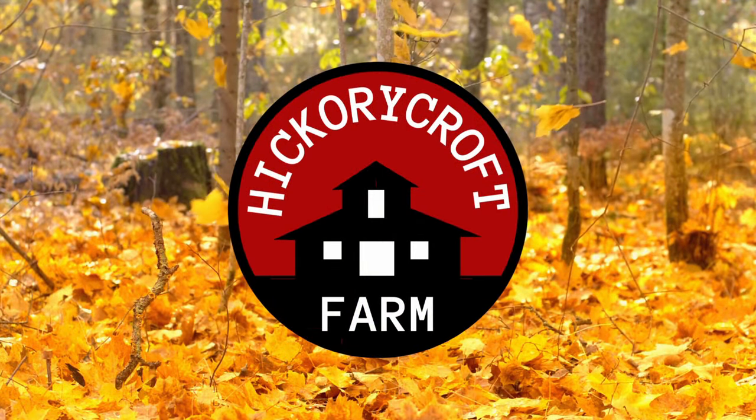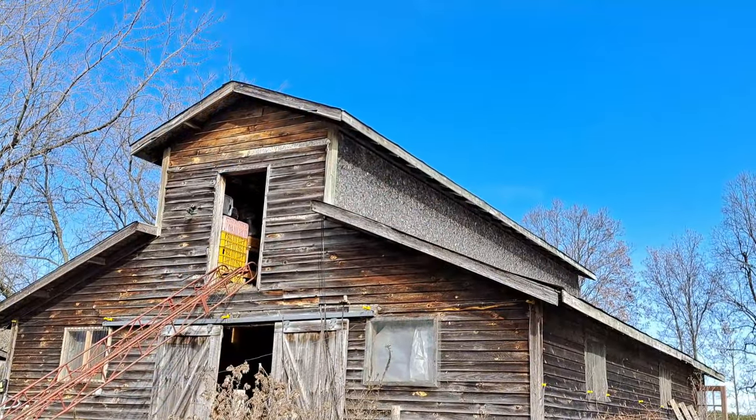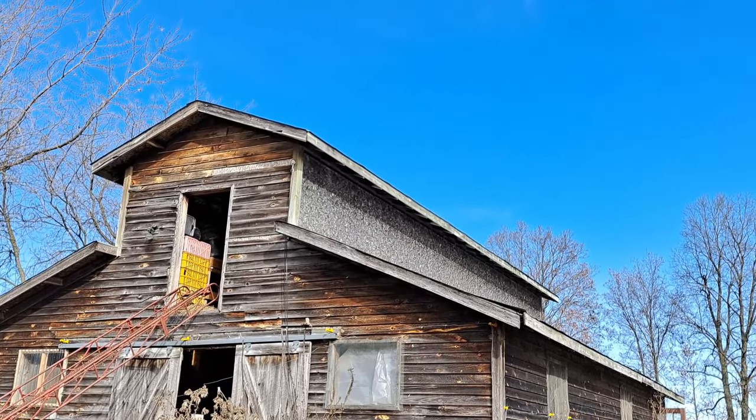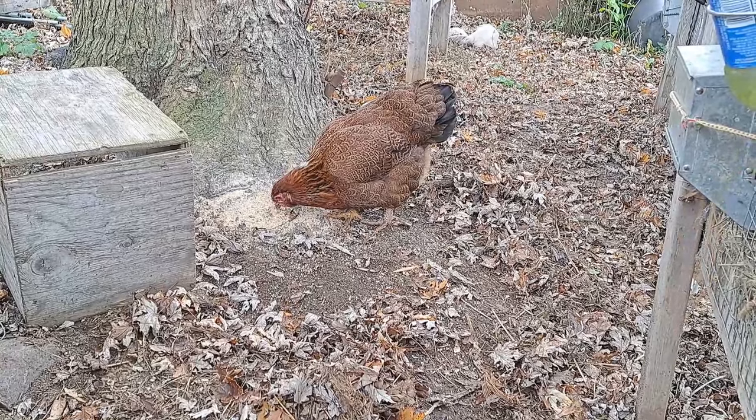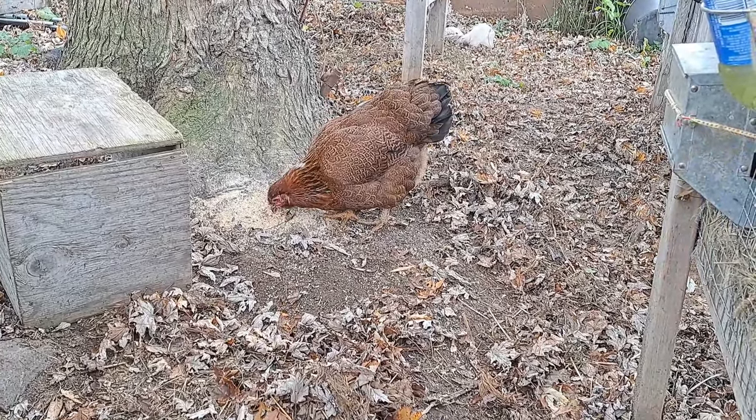Today we're talking about a change, and every change is typically the end of something but also the beginning of something new. We've done videos on change before, and I think that's one thing about homesteading — you're always going to go through different kinds of change throughout your homesteading career. Today we're talking about a change in the kind of chickens we grow, and this is probably going to come as a big shock to some.